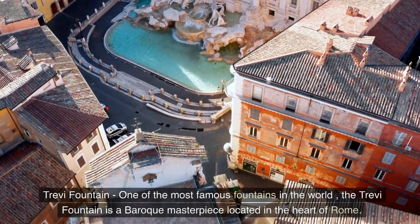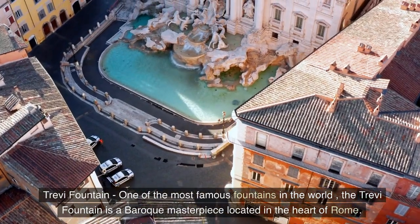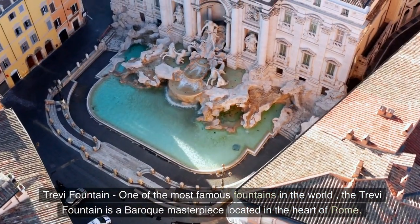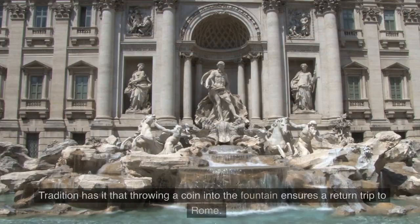Trevi Fountain — one of the most famous fountains in the world, the Trevi Fountain is a Baroque masterpiece located in the heart of Rome. Tradition has it that throwing a coin into the fountain ensures a return trip to Rome.